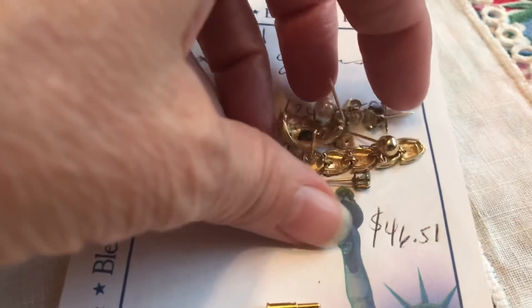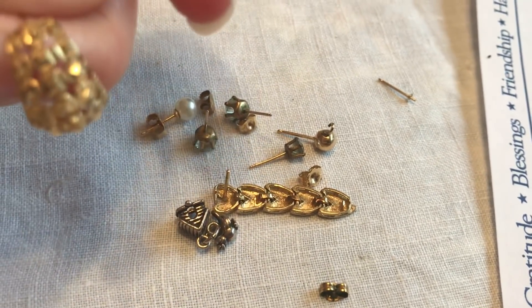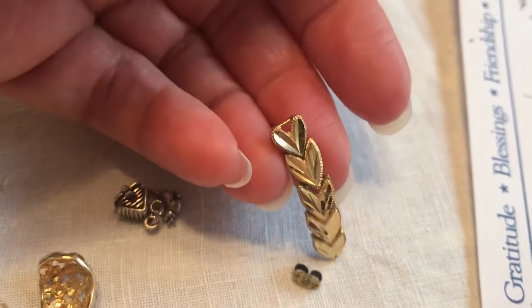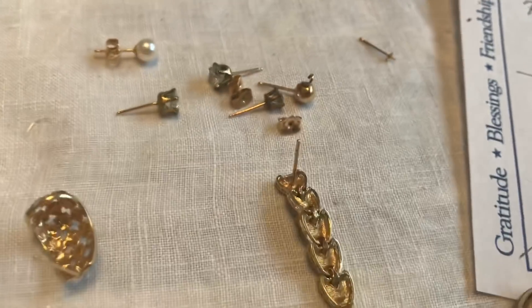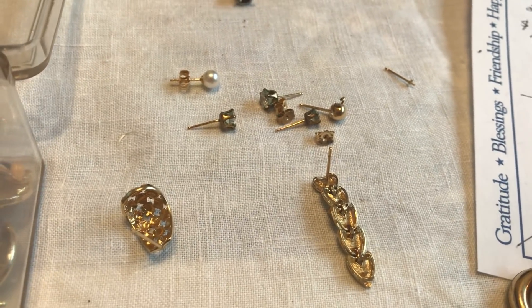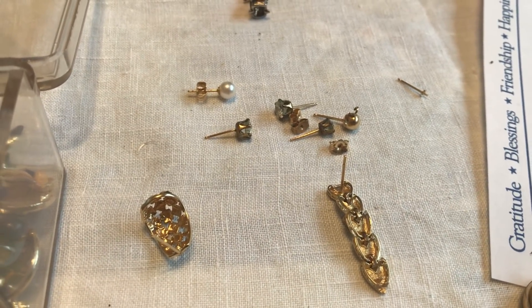And then all of these other little bits and pieces — earring backs, a couple of single earrings, including one that wasn't even marked so I had to test it. There was also one piece of sterling, not counted in this total. All of those little bits amounted to 5.11 grams, including the pearl and any stones — that's $124.59.